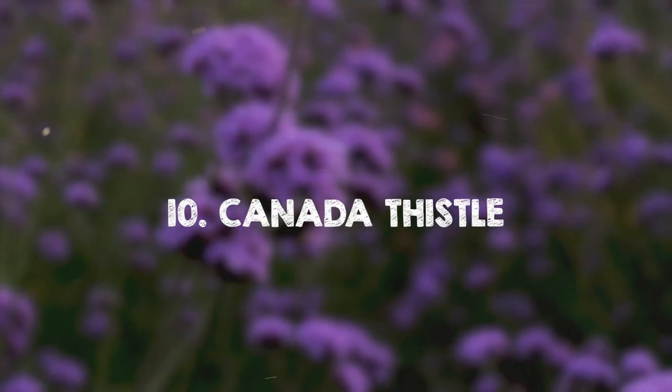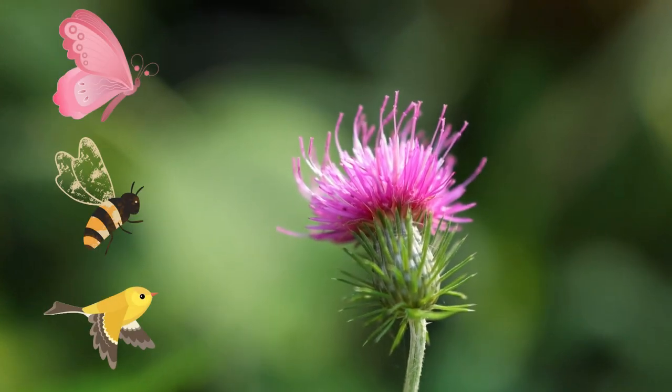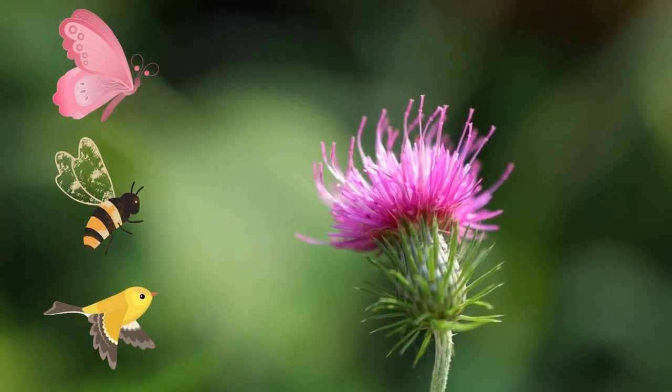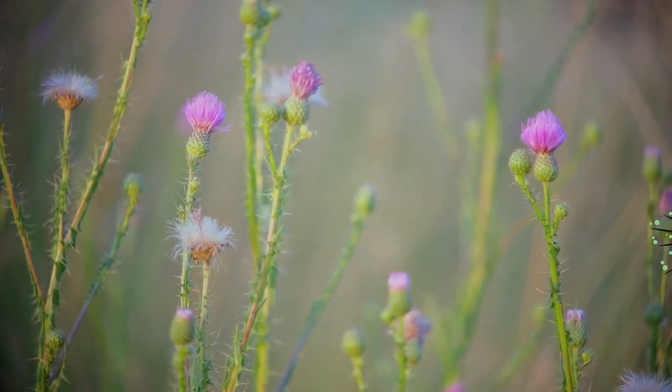Canada Thistle. Canada Thistle offers purple blooms that provide nectar for butterflies, bees, and goldfinches. Its leaves can be used to make a tea for treating tuberculosis.